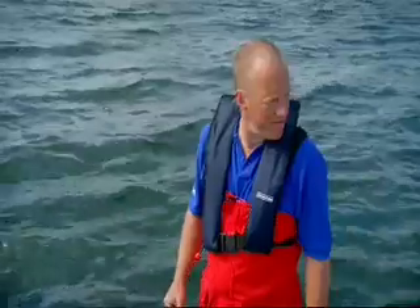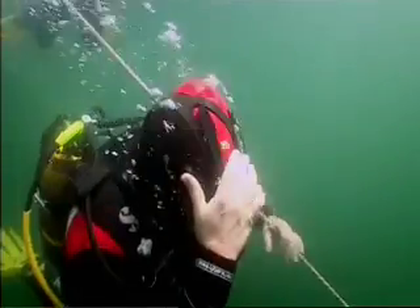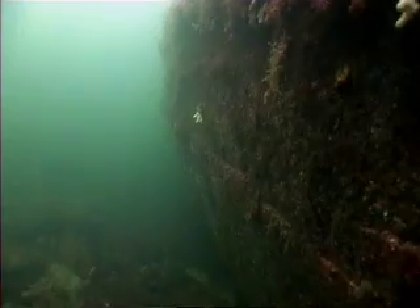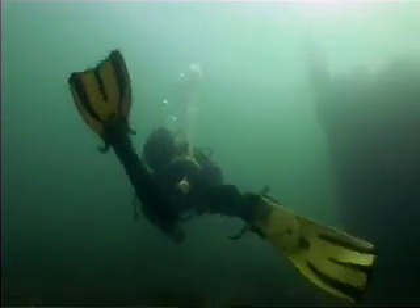One, two, three — on you go. In 1917, a Clyde Puffer called the John Strachan was bringing cargo to the Inner Hebrides when it hit a rock. It sank here — yet another casualty in the struggle to keep these islands alive.